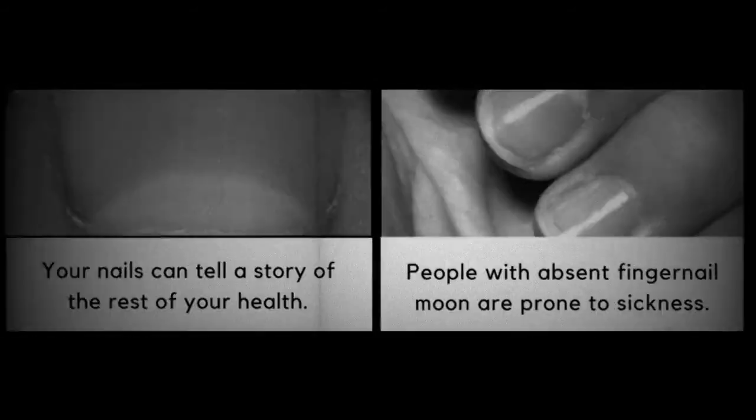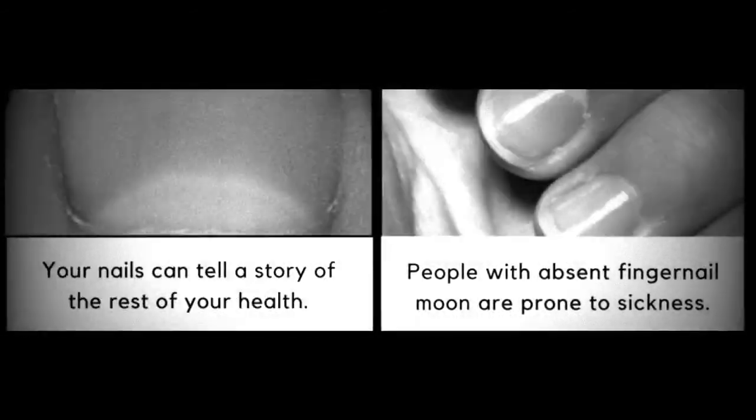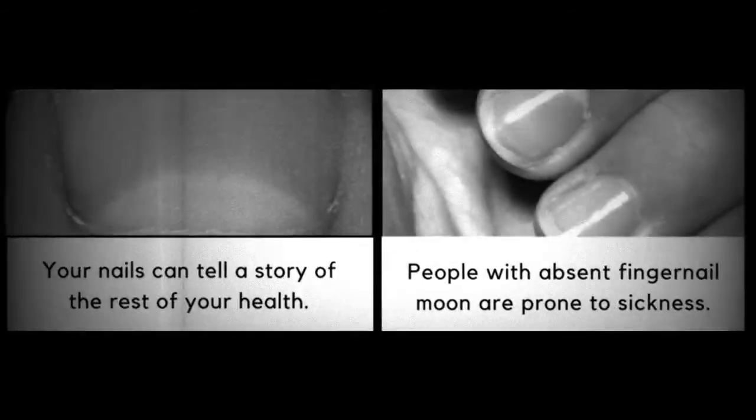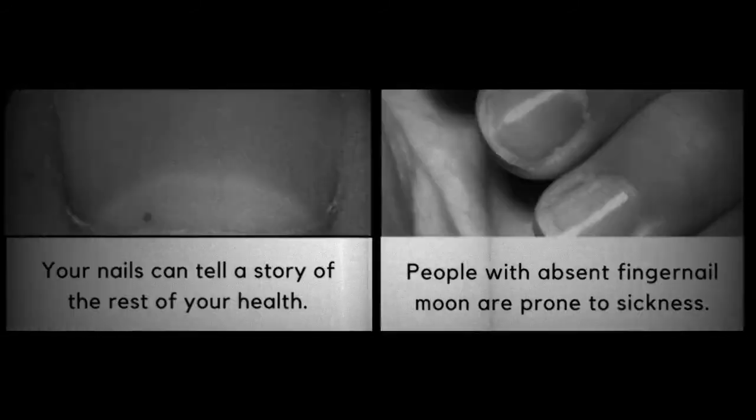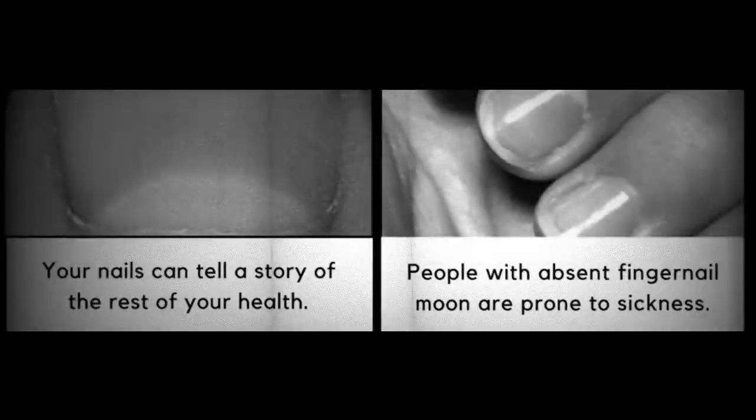In fact, these half circles are a very important part of the nail. This little area is called the lunula — Latin for 'little moon.' The lunula actually says a lot about your health. In traditional Chinese medicine, lunula is viewed as a gauge of one's health, and the condition of your fingernails is a good signifier of overall physical health.